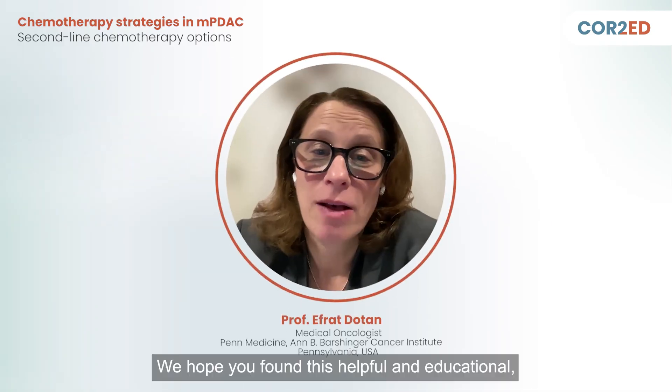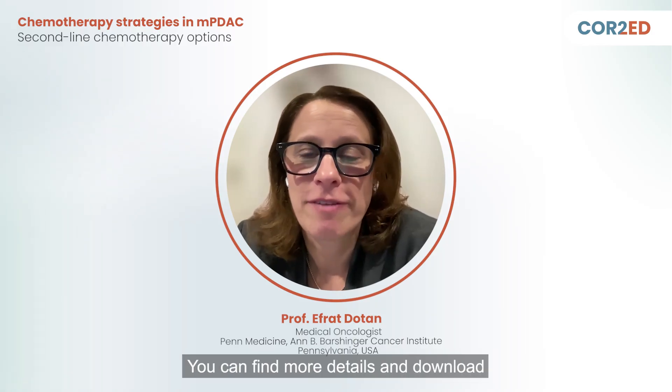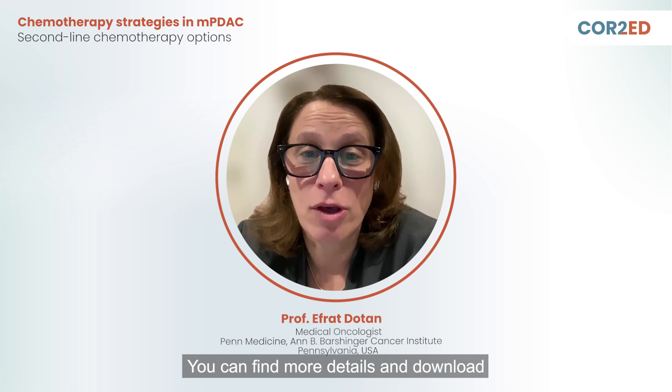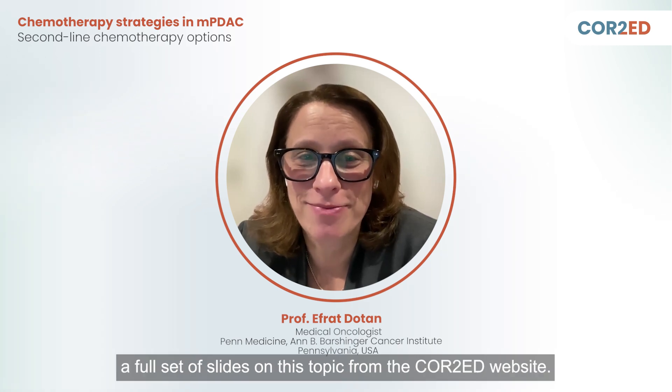We hope you found this helpful and educational in learning about second-line therapy for metastatic pancreatic cancer. You can find more details and download a full set of slides on this topic from the Core2Ed website. Thank you.